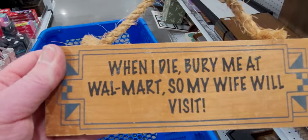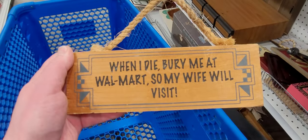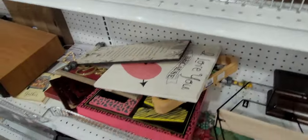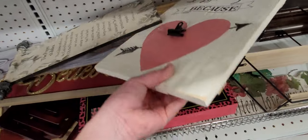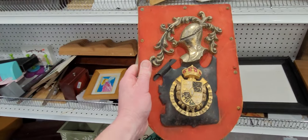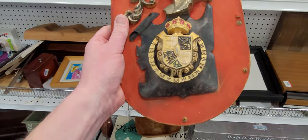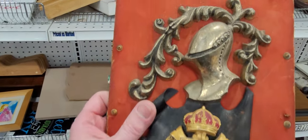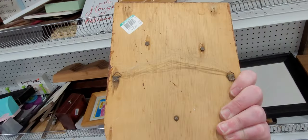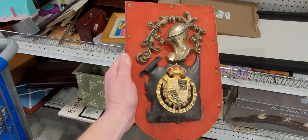Ha ha ha, look at this — I am not going to get this but isn't that too funny. I love this very old plaque here, look at this, this is super unusual — I'm getting this for my house. So that's very old, $5 — love it.